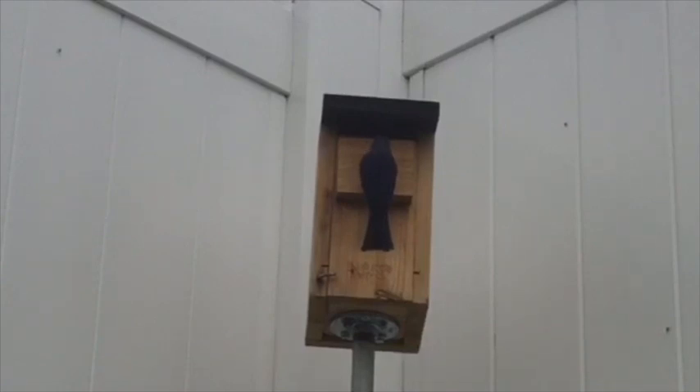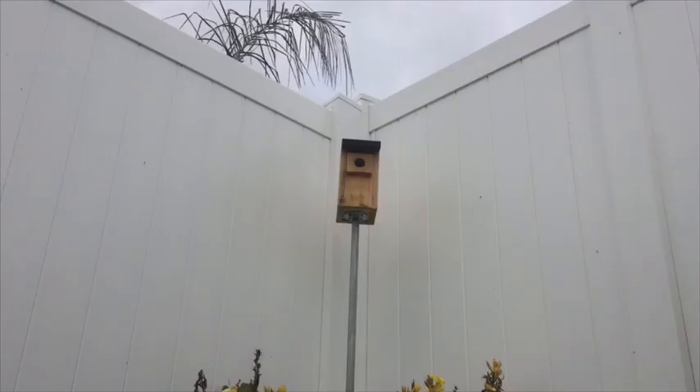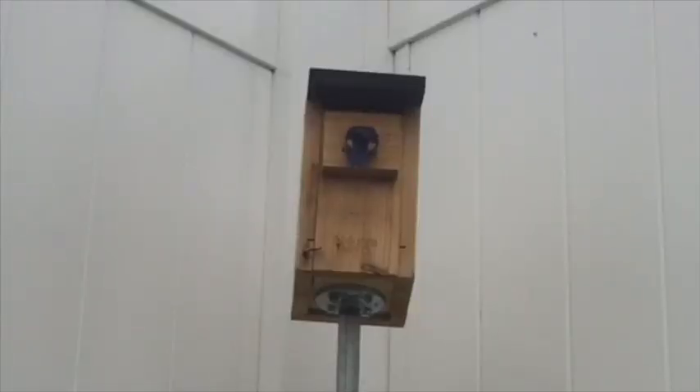Bluebird populations were in danger because there were so few of them — they couldn't find places to make nests, so babies were never being born. That's why bluebird houses are a big help. If you know you live in an area where bluebirds live, try putting out a bluebird house. With only a few simple steps, you can watch and enjoy bluebirds making their nests and teaching their babies to fly every year.